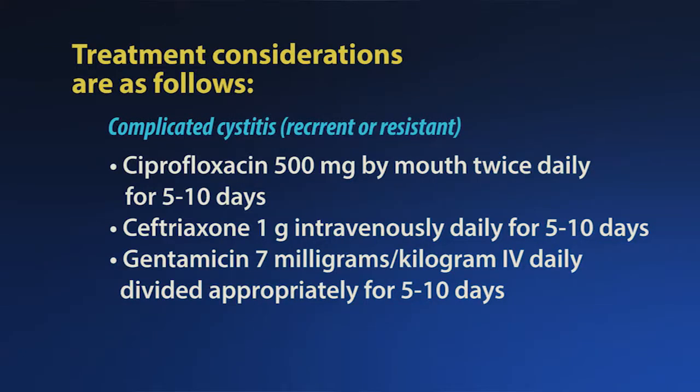In the case of complicated cystitis — recurrent or resistant — ciprofloxacin 500 mg by mouth twice daily for 5 to 10 days may be used, or ceftriaxone 1 gram intravenously daily for 5 to 10 days, or 2 grams daily for patients weighing greater than 120 kg, or gentamicin 7 mg per kg IV daily divided appropriately for 5 to 10 days.